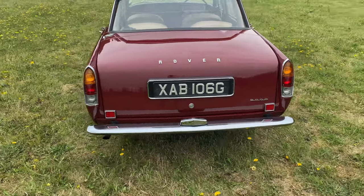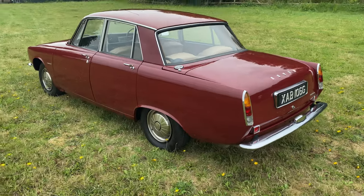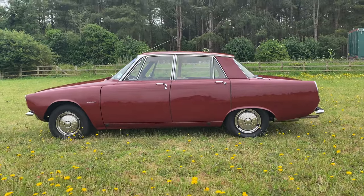Early into this long term ownership its owner decided to have the P6 rebuilt and sent the disassembled body to a Lancashire based Rover specialist. A photo record of the 1994 restoration is with the car.